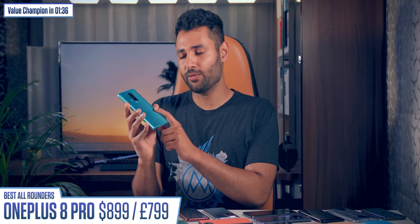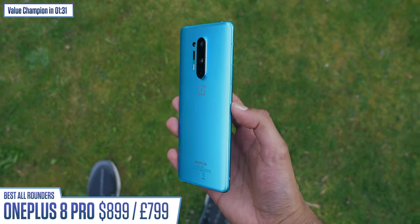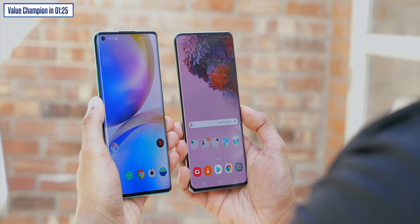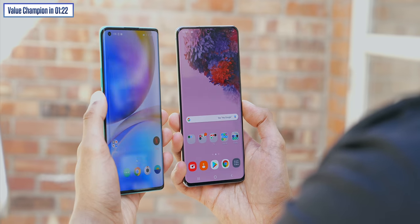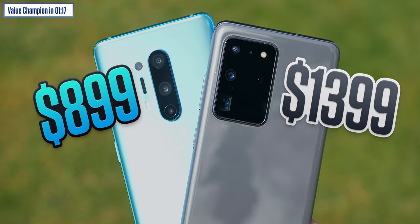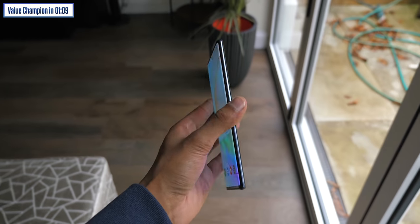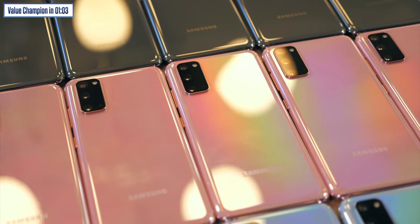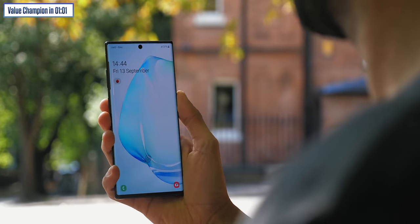Finally in this category is the OnePlus 8 Pro. Apart from lacking a headphone jack, this is 100% an everything phone — every feature you think a 2020 flagship should have, this probably does. And it does so cheaper than its competitors. You could put it side by side with the S20 Ultra, and some people might actually say they prefer the OnePlus even though it's $400 less. People have also asked about the Galaxy Note 10 Plus as a potential current best all-rounder, but I would err on the side of caution — the cameras and power of the S20 lineup have come a long way, and the Note 10 Plus still isn't old enough to be cheap either.